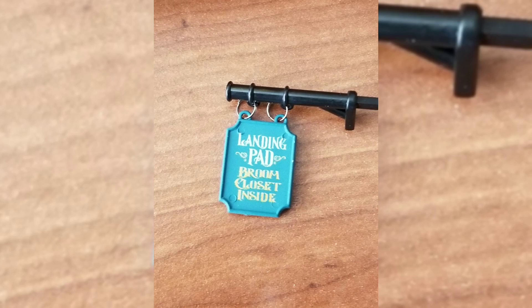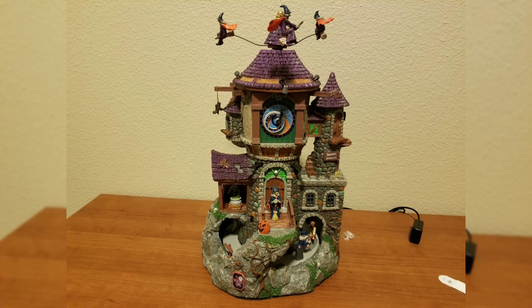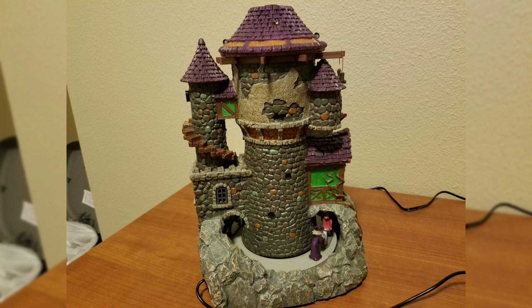One thing I completely forgot about with this piece — there is this attachable landing pad, a sign that you hook on the side of the building. I completely forgot about it in this review, so just FYI. I think this is a very, very well done piece. The paint on it is great. Even though it's not a very heavy piece, it is still very well done, and I'm a huge fan of it — it's one of my favorites of the year.